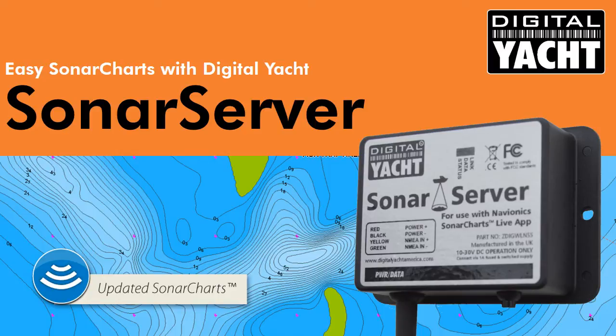Hi, it's Nick from DigitalYot with an update on a new product we've got called Sonar Server. Let's take a look.